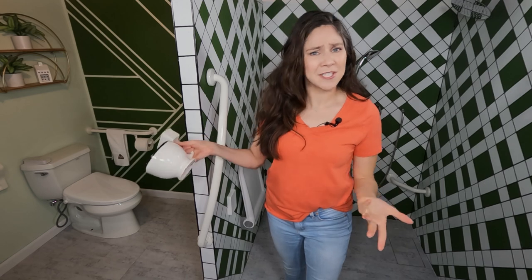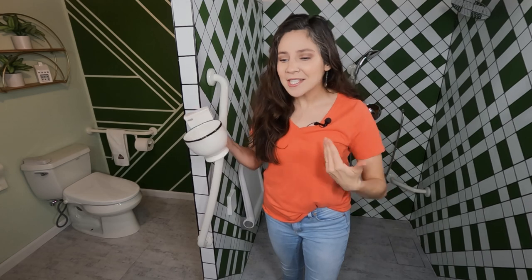Today we're going to talk about a question that I get asked a lot: is it necessary for me to put grab bars in my bathroom? The short answer is yes. Grab bars help people of all ages and abilities in the bathroom. Despite all the evidence and all the reasons why it's a good idea, I still meet a lot of resistance to the idea.